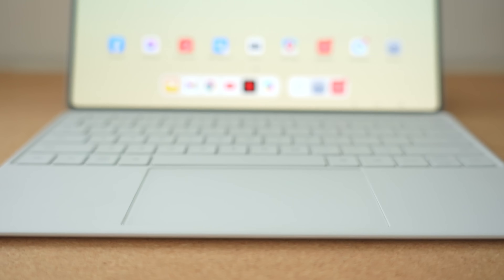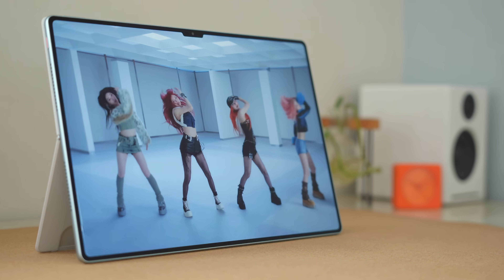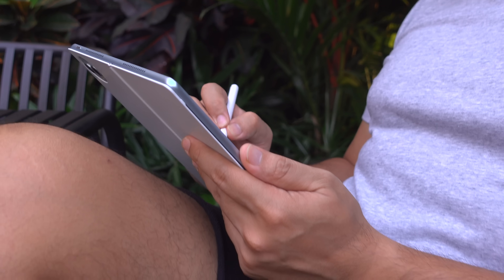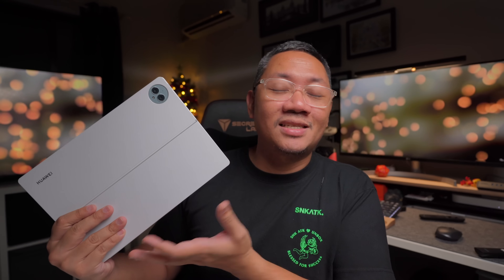So can the Huawei MatePad Pro 13.2-inch replace your laptop? Like I said at the beginning, it does have a ton of potential — it's extremely portable for its size, you have all the accessories you need to get some serious work done, a beautifully large display with fantastic speakers, software support for productivity tasks, and fantastic battery life so you can be on the go for longer. So if you're looking to get a tablet in 2024, the Huawei MatePad Pro 13.2-inch is definitely a fantastic option. I'll leave a link down below so you can check it out.